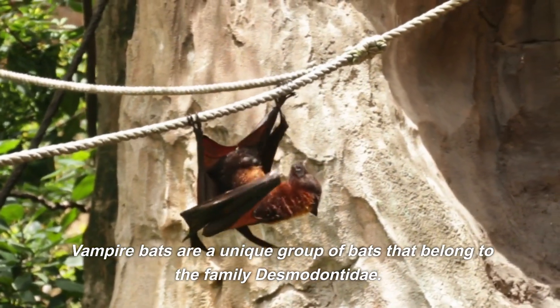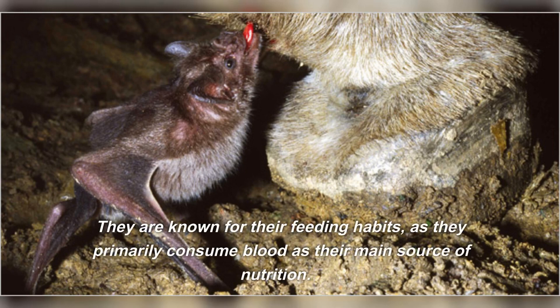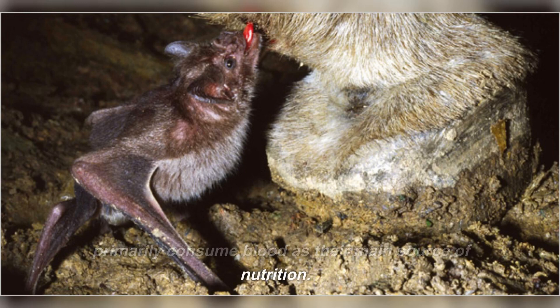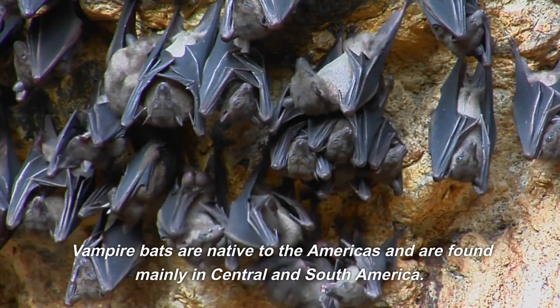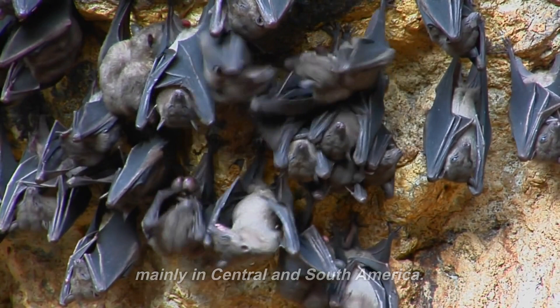Vampire bats are a unique group of bats that belong to the family Desmodontidae. They are known for their feeding habits, as they primarily consume blood as their main source of nutrition. Vampire bats are native to the Americas and are found mainly in Central and South America.